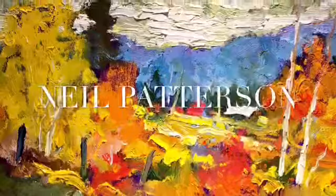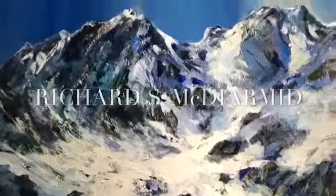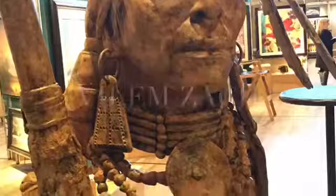From internationally acclaimed artist Robert Bateman, to local area artists Neil Patterson and David Zimmerman, the Art Country Canada Gallery can help you find that original or limited edition for your home or office.